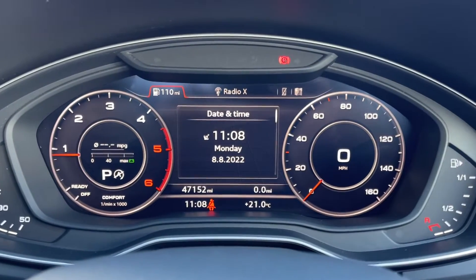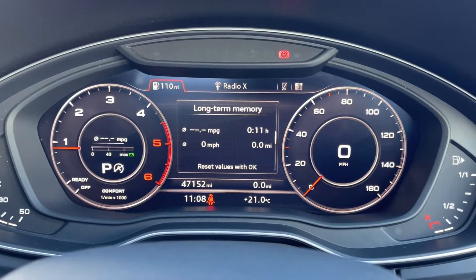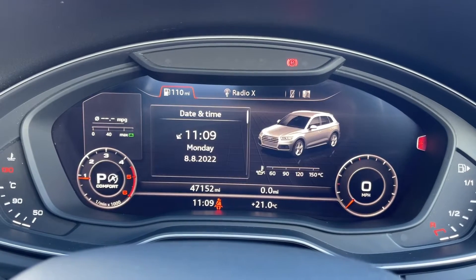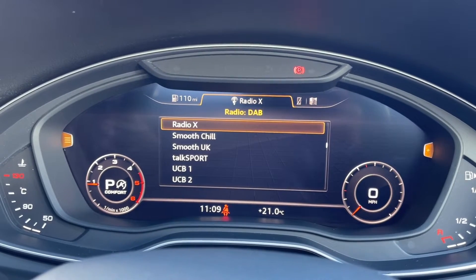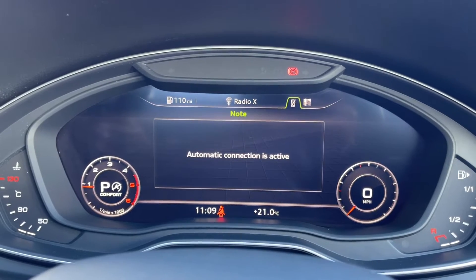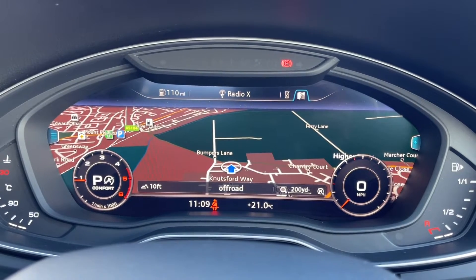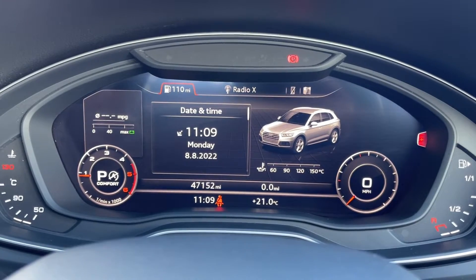This Audi boasts the £1,100 technology pack which includes the Audi virtual cockpit — a fully digital instrument display that also doubles as access to the media screen. You can take a look at all your trip information as normal and also adjust things such as your media, Bluetooth connections, and navigation settings. You can even get the map on there, which is very handy as you can keep track of those things without moving your eyes away from the road.